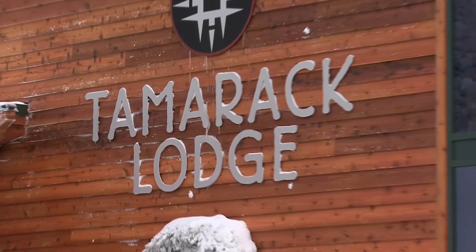You get a lot of sightseers that come up the Gondola and come up here for the activity center. They've got snow bike rentals, a tubing hill, as well as ski and ride school up here at the top of the Gondola.